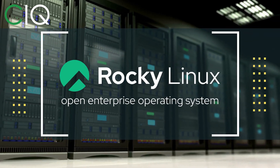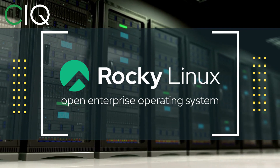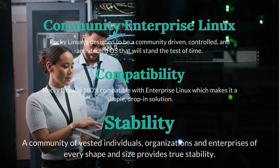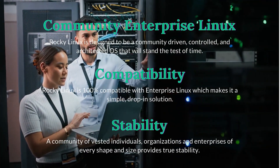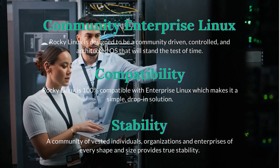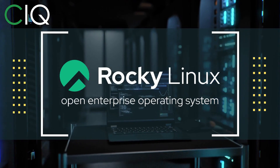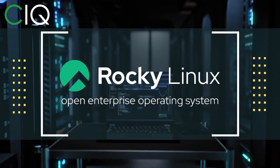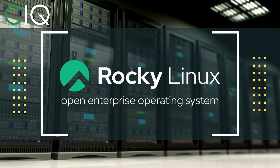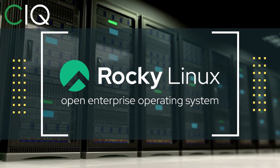Before we move forward, I wanted to give a quick shout out to CIQ, the official partner of Rocky Linux. Rocky Linux is a Linux distribution intended to be a downstream complete binary compatible release using the Red Hat Enterprise Linux operating system source code. The project is led by Gregory Kertzer, who was the founder of the CentOS project. Check out Rocky Linux at CIQ.co.